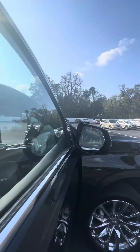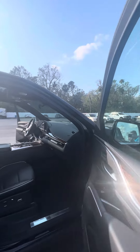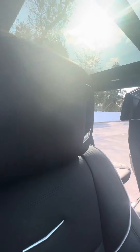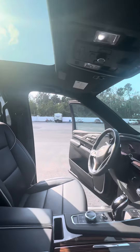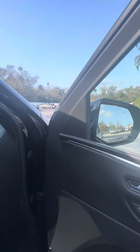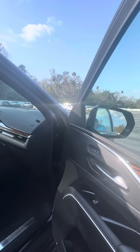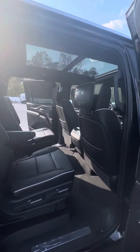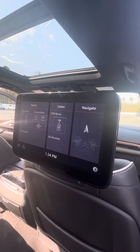It has keyless entry on all four doors as well as blind spot monitoring on the mirrors. Inside you have a nice jet black premium interior with an AKG sound system, beautiful wood grain accents, electronic locks and windows, heated and ventilated front seats. In the second row you have captain seating with rear entertainment.